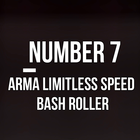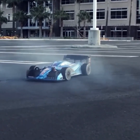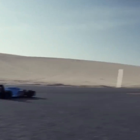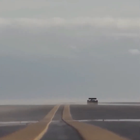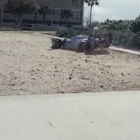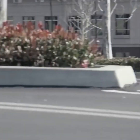Number 7. Arma Limitless Speed Bash Roller. You must have seen big racing cars on the racing track, but when we talk about toy cars, the first image that comes to mind is the ones children play with. With advancements in technology, many things have improved, and you will be pleasantly surprised to see this car. It is a racing toy car whose design and construction resemble a Formula One racing car, offering impressive speed. You can easily use it anywhere on the road and it will be much faster than any other toy car.